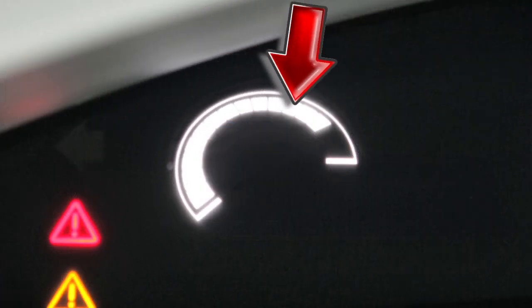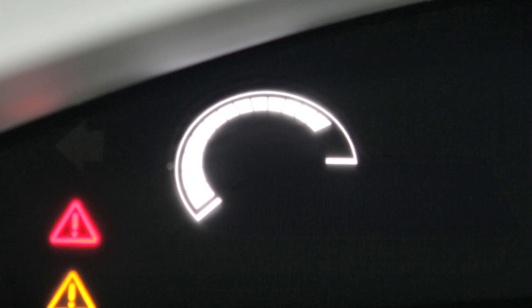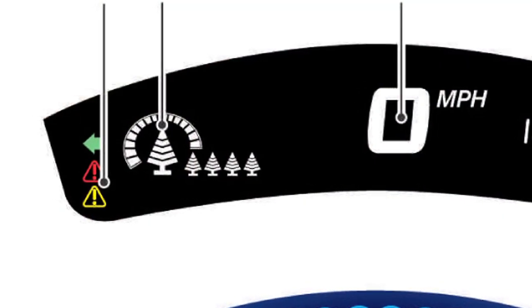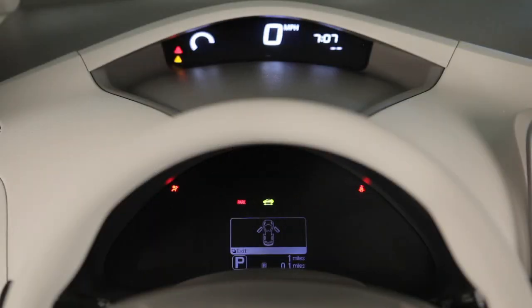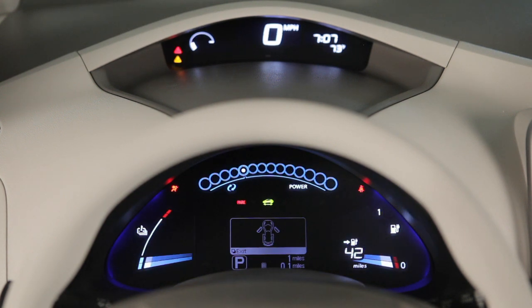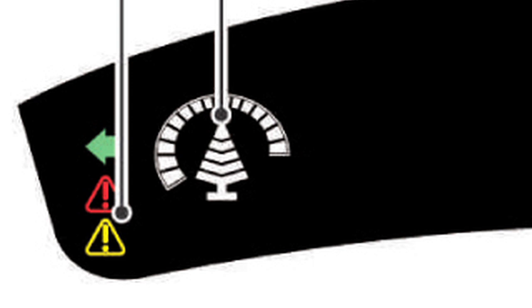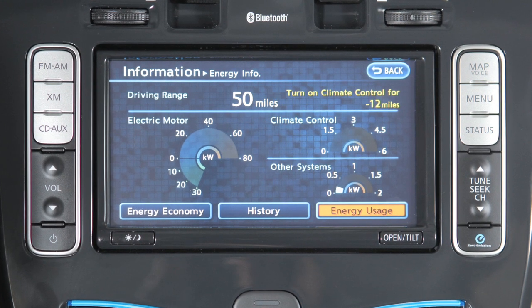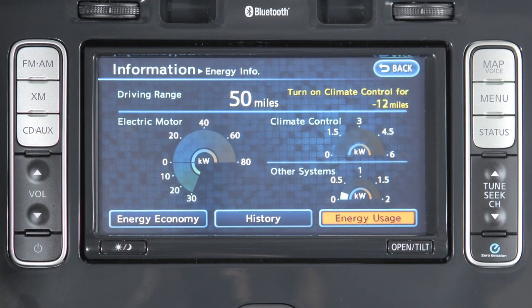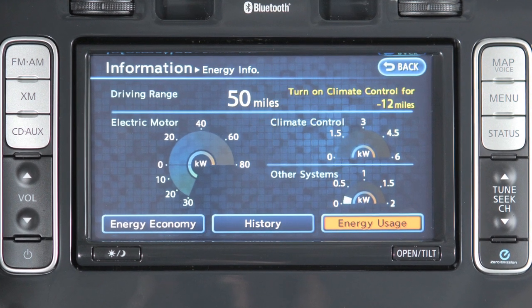These bars display the current eco-driving level. The number of bars increases as eco-driving levels improve. When you achieve a certain eco-driving level, the segments of a large tree will start to appear in the display. The system evaluates the eco-driving level for individual driving styles, which affects the number of segments illuminated on the tree. Each time the large tree reaches maximum size, another small tree appears next to the big tree, and the number of small trees increases as eco-driving is improved. These levels are stored in the navigation system, enabling you to track eco-driving levels over the lifetime of the vehicle.